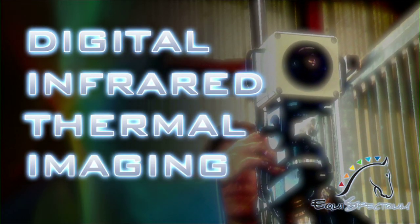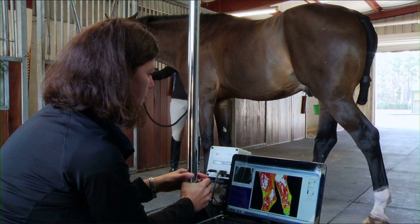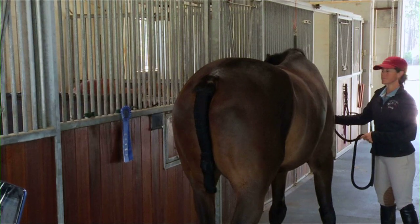Digital Infrared Thermal Imaging, or DITI, is a non-invasive diagnostic test that visualizes and quantifies the most minute changes in skin surface temperatures, reflecting your horse's physiological response to pain, pathology, injury, and dysfunction anywhere on its body.